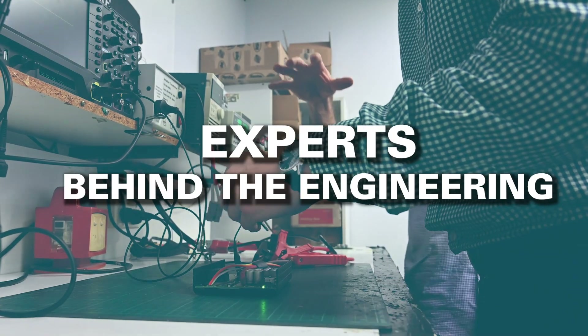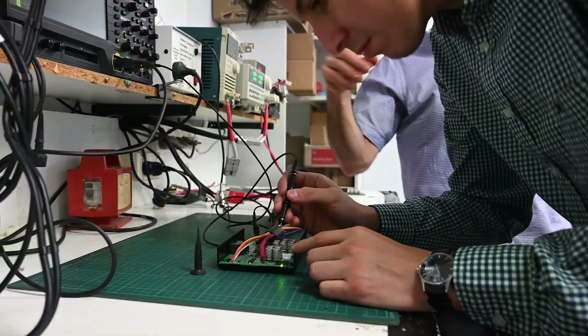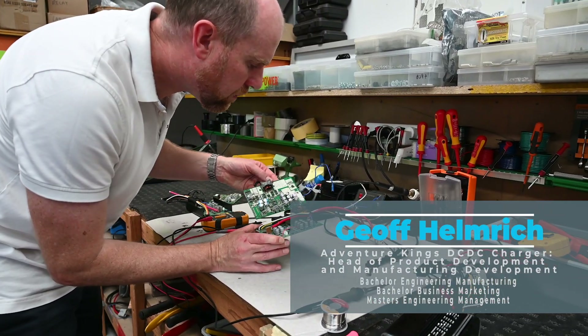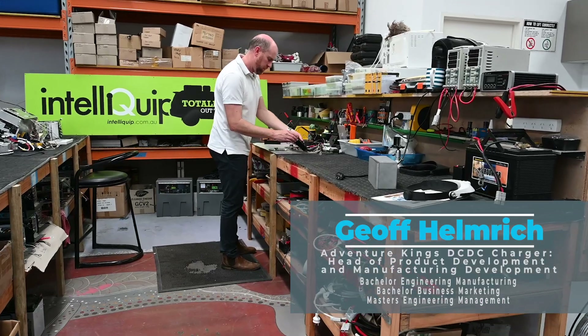At IntelliQip Solutions it's not just me — putting these products together requires a team of dedicated people who have the same passion to make exceptional products. We have a mechanical engineer, Jeff, who oversees the product development and the manufacturing development.